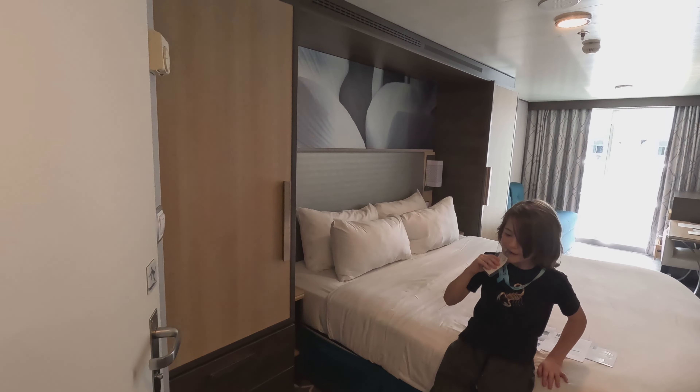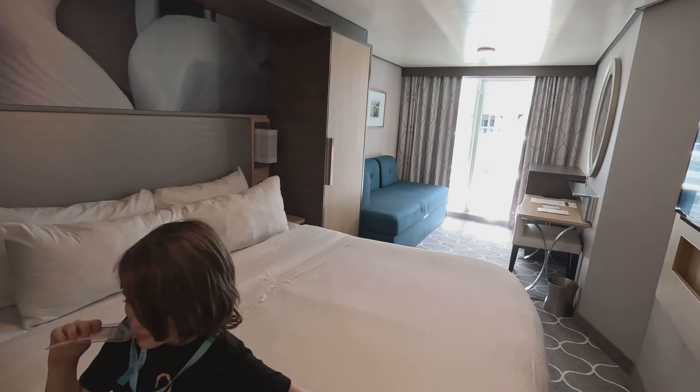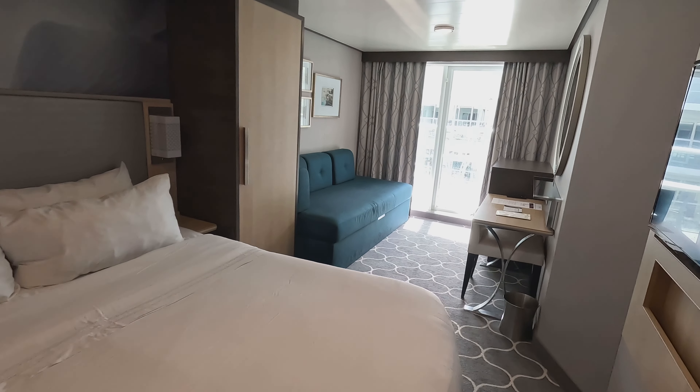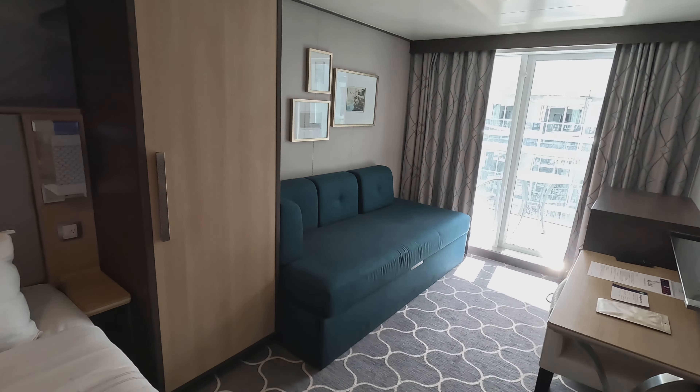As you can see, it is a pretty large room. We kept the bed in the king size style, but you can have them separated if you are traveling with a friend. And then that couch became a bed for our son to sleep in — it was perfect for him. He said it was very comfortable to sleep on.